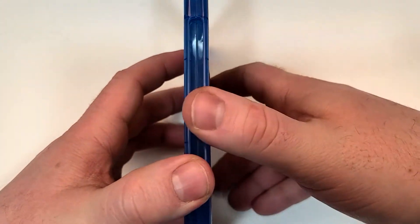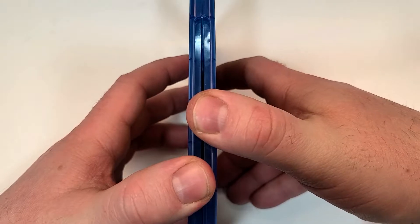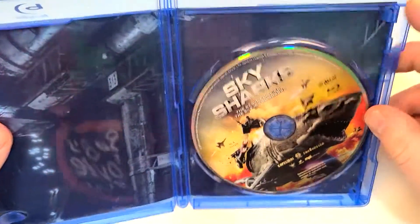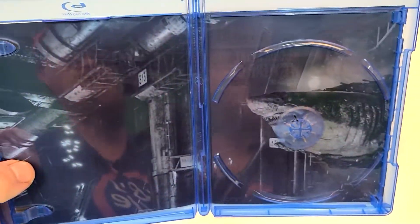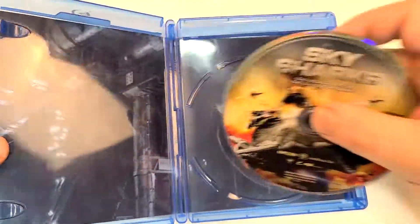If you guys have seen this one, I'd love to hear your thoughts down in the comments section below. Let's check out the inside. Inside we have a Blu-ray that matches the cover art, and we actually did get interior art, which is very cool — you don't see that too often anymore.